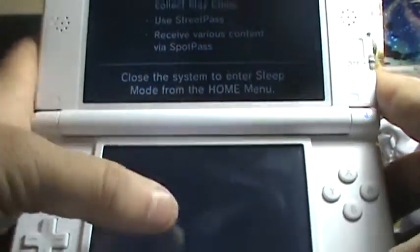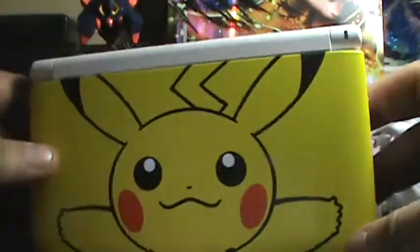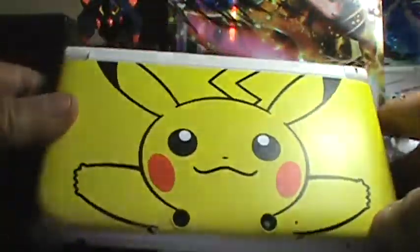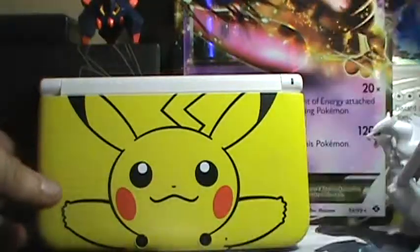This is the Pikachu Limited 3DS XL. Thanks for watching. Subscribe, like, and comment. Thanks.